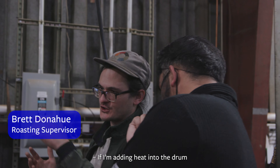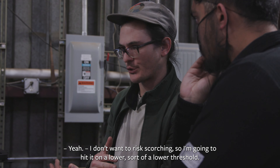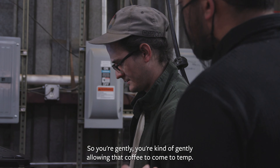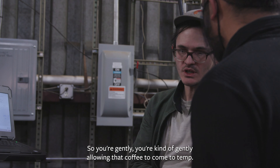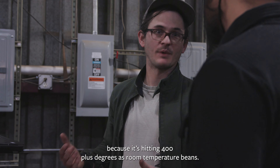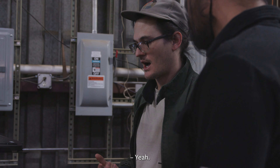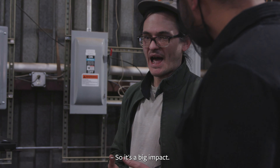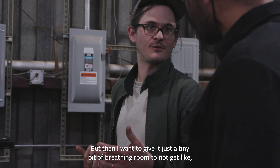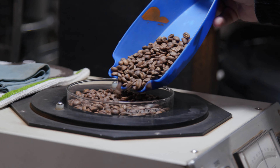If I'm adding heat into the drum, I don't want to risk scorching, so I'm going to hit it on a lower threshold. You're kind of gently allowing that coffee to come to temp. It's both gentle and really aggressive, because it's getting 400 plus degrees at room temperature beans. I want to give it just a tiny bit of breathing room so it doesn't get a little scorchy at the beginning. So it's looking good.